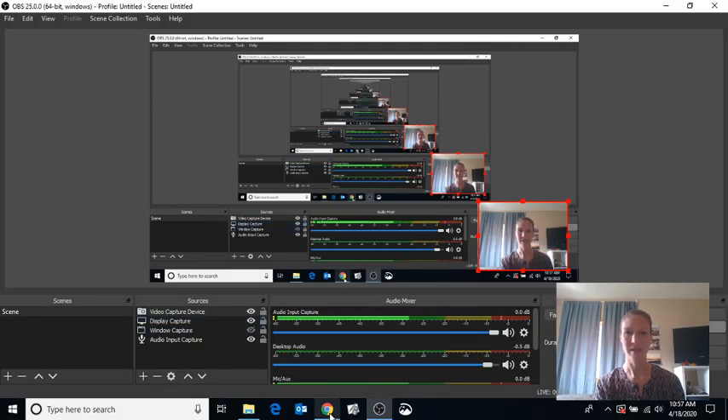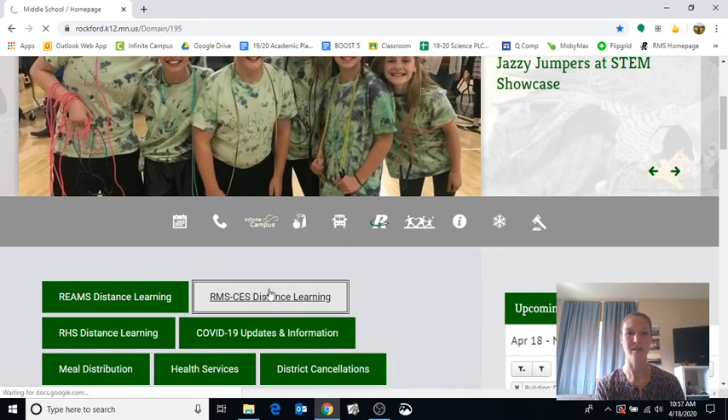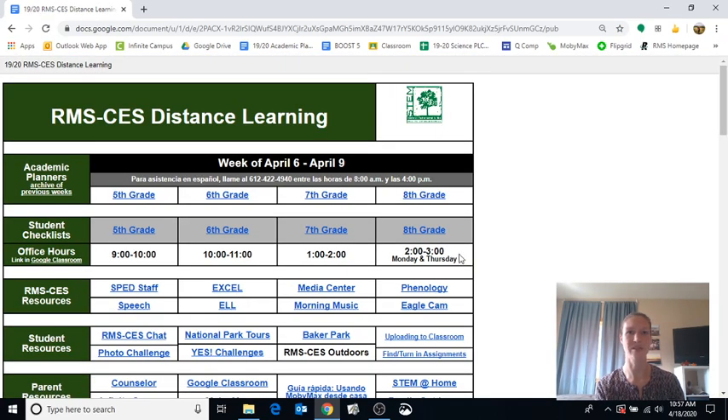I've got my space, I'm feeling good and energized, and I'm ready to start distance learning. So I'm going to minimize myself and switch over to my display capture. It is now Monday morning and I'm ready to start. The first thing I'm going to do is visit the Rockford Middle School website — I have it in my toolbar. You might even want to bookmark the distance learning page, because that's where you want to head.